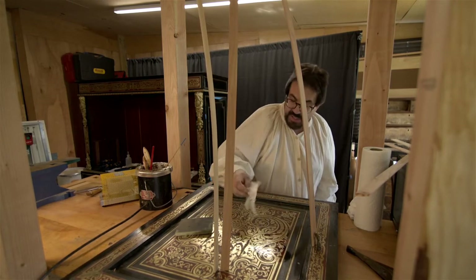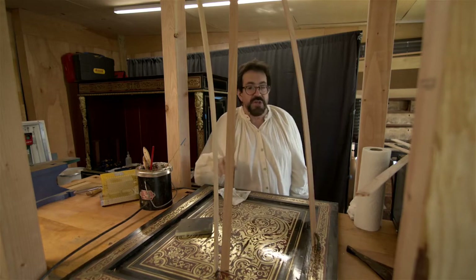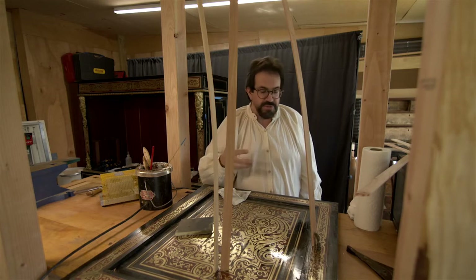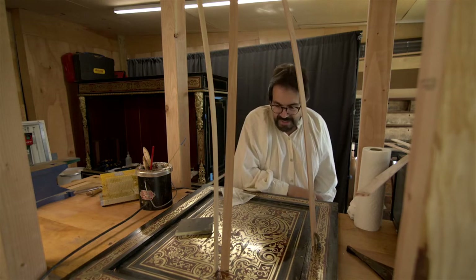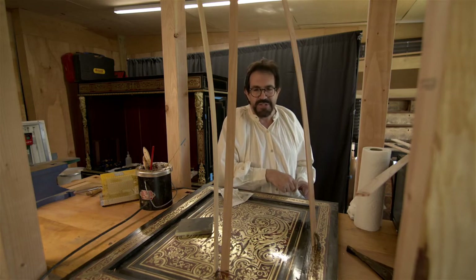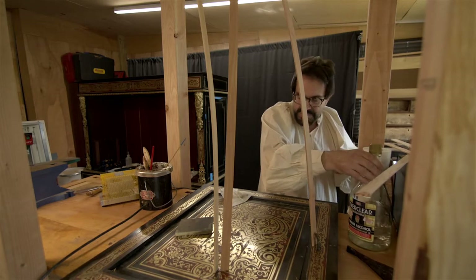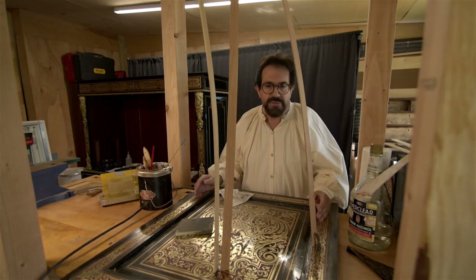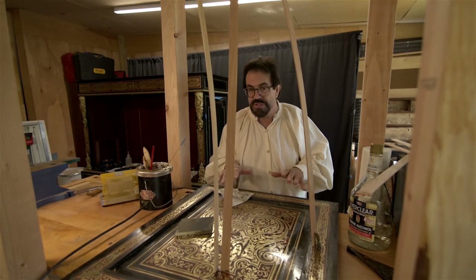That's what André Charles Boulle intended — something striking. This was jeweled furniture for the castles and kings of France; it commanded your attention when you walked into a room. I think that finishes up this area — we'll now move on to explaining the piece itself and the condition I found it in.